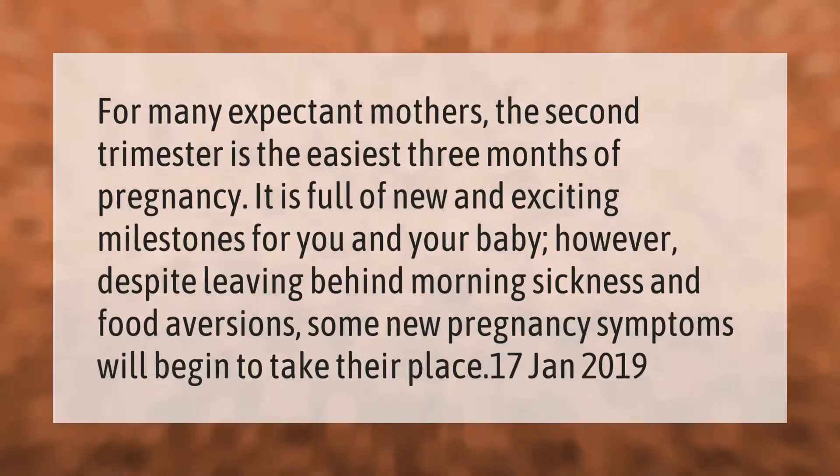For many expectant mothers, the second trimester is the easiest three months of pregnancy. It is full of new and exciting milestones for you and your baby. However, despite leaving behind morning sickness and food aversions, some new pregnancy symptoms will begin to take their place.